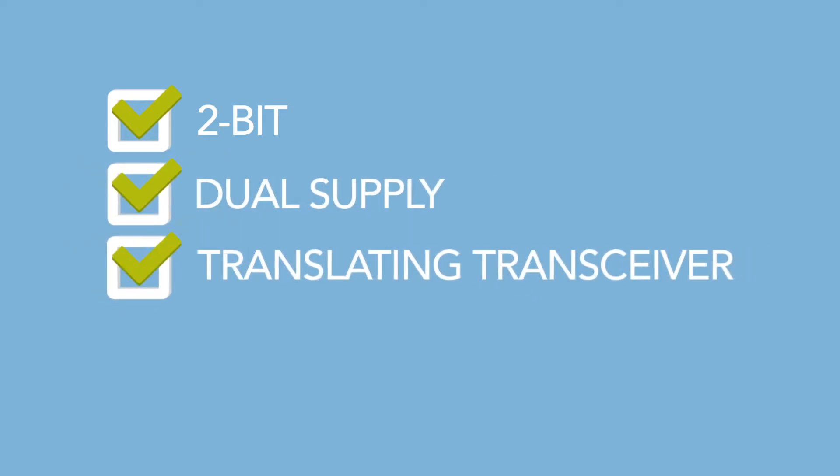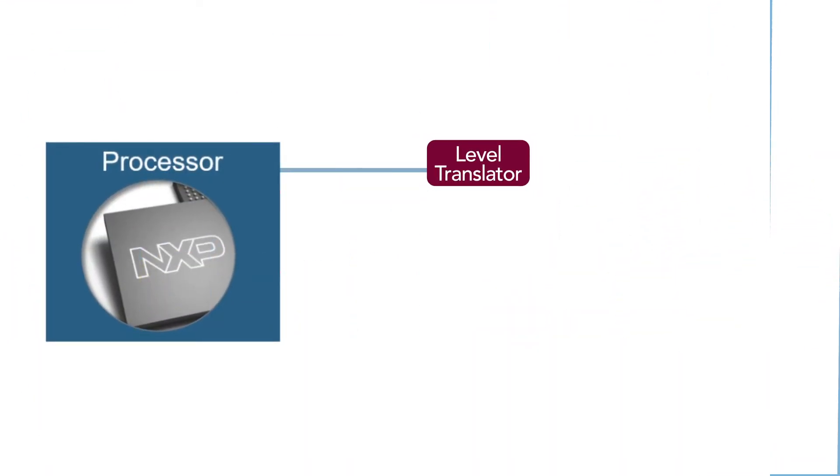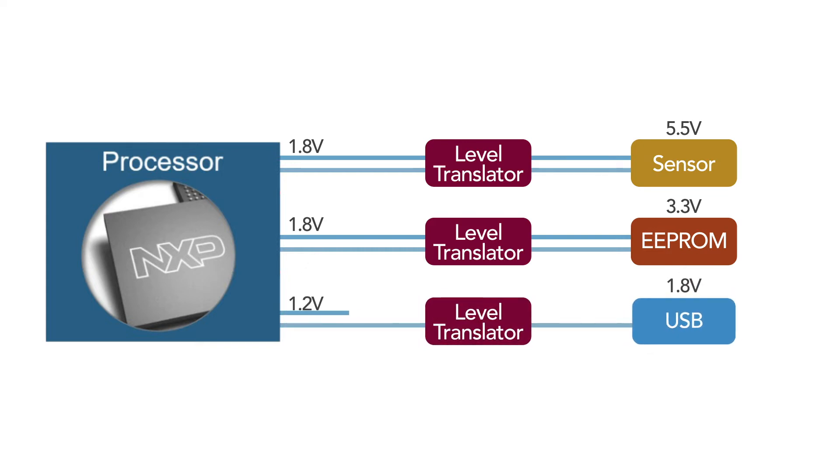The P3A9606 is a 2-bit dual-supply translating transceiver with auto-direction sensing. While other level translators support above 1.8V, the P3A9606 is optimized to support 1.2V to 1.8V translations up to 26 MHz.